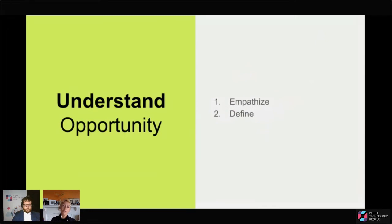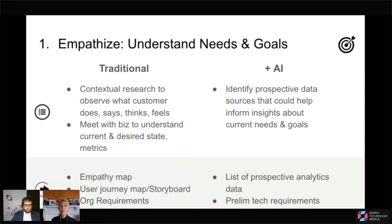The first big part of the design thinking framework is to understand the opportunity. There are two subsets: empathize with the user and business need, and define the problem and opportunity. Empathizing is about gaining a deep understanding of the problems and realities of the people and organizations you're designing for. It's important because it helps us gather context on the current state of the problem space — the who, what, when, where, and how — so that we can understand the user or customer need and the organizational need, and make sure we're going to solve real problems.